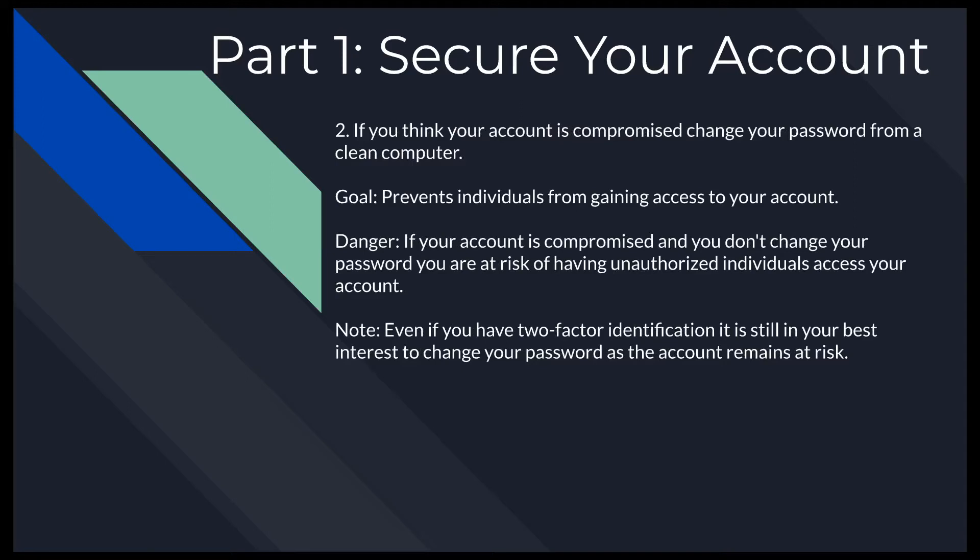The second important thing you can do is, if you think your account is compromised, change your password from a clean computer. If your computer is compromised and you change the password on it, you've just given them the new password. Even if you have two-factor identification, it's still in your best interest to change your password and keep it private, because your account remains at risk while the password is compromised.